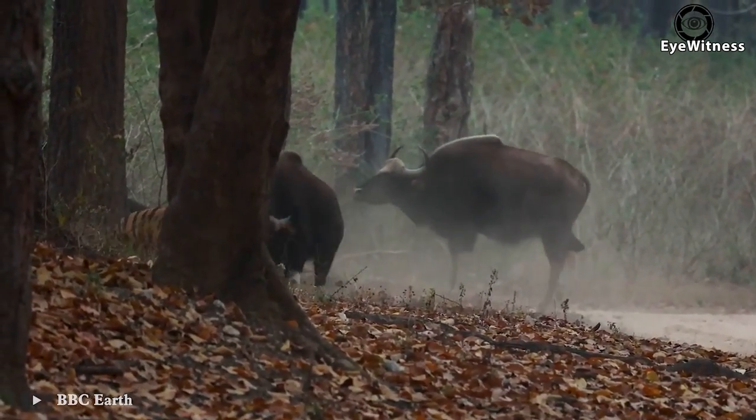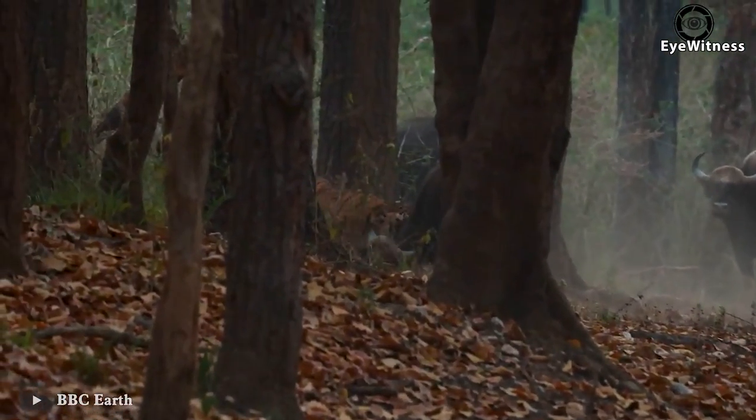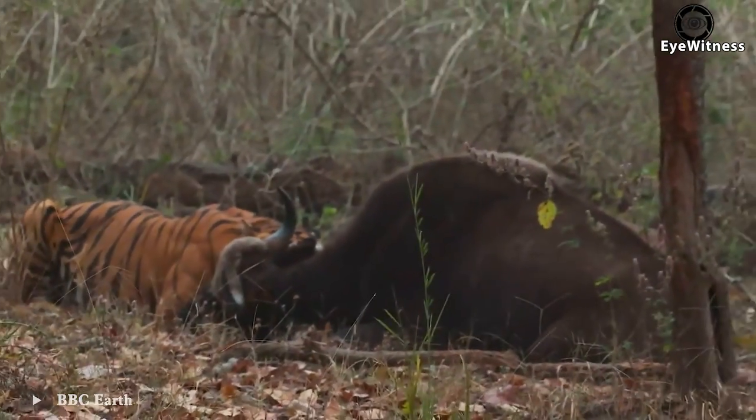Buffalo meets tiger — which side will win? This tiger alone was able to defeat a buffalo twice its size.